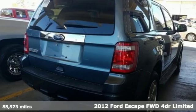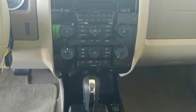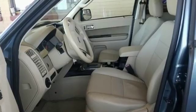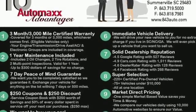A great vehicle is comprised of great features like these: external memory control, power heated mirrors, front heated leather bucket seats, auto dimming rear view mirror, and wireless phone connectivity.